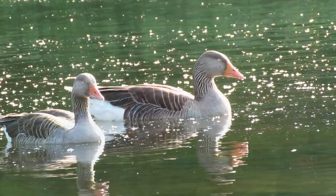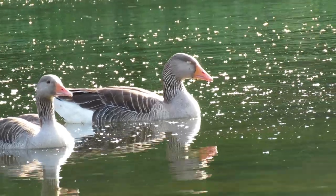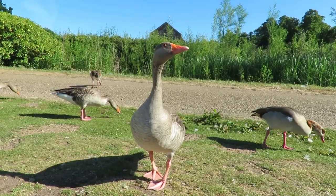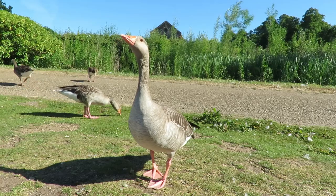Hi everyone, it's Liam here from the Shop of Wildlife, and in this video I'm going to tell you everything you need to know about the greylag goose. The greylag is the largest species of goose found in the UK. They can grow to have a wingspan of 1.6 meters and can weigh as much as three and a half kilos.